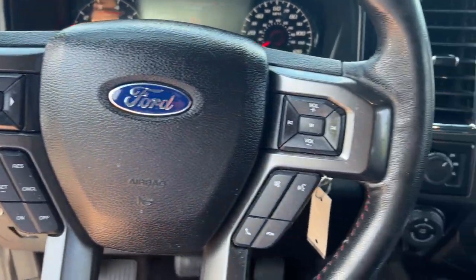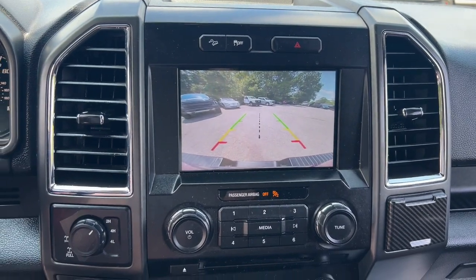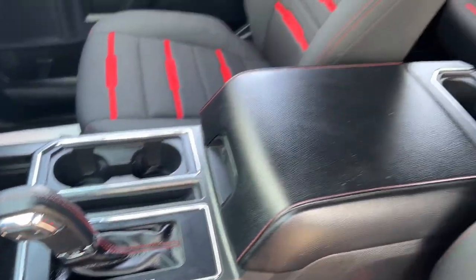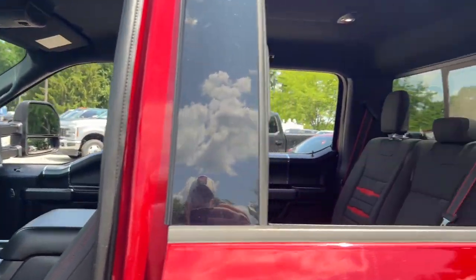The following are some of this vehicle's highlighted options: touchscreen infotainment system, pre-collision system, keyless entry, iPod and MP3 input, backup camera, heated mirrors, 4x4, fog lamps, electronic stability control, and Bluetooth connection.